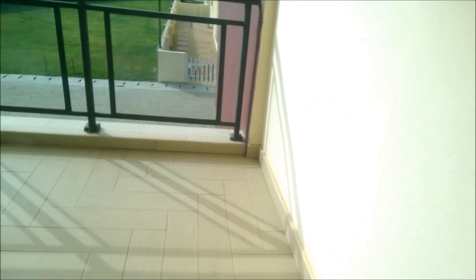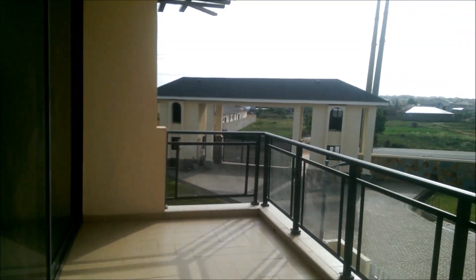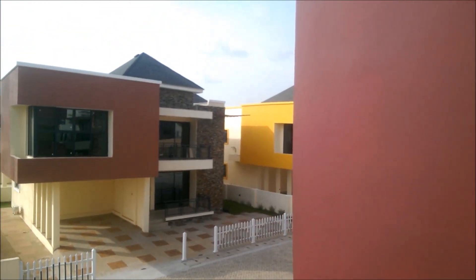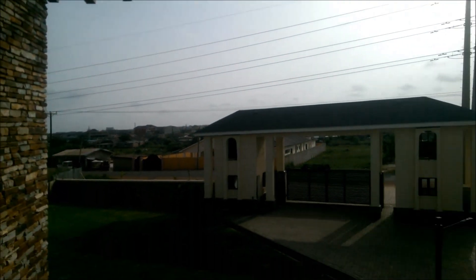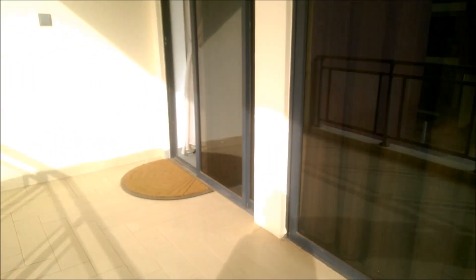And let's take a look at the balcony. This is the balcony on the second floor. It's fantastic. We can take a look at the other buildings in the estate from here. This is really, really nice. That's the security post I showed you earlier. And just off the balcony you have your bedroom.